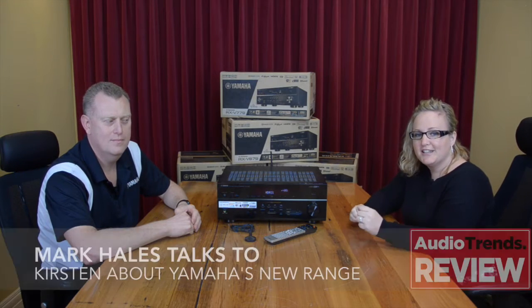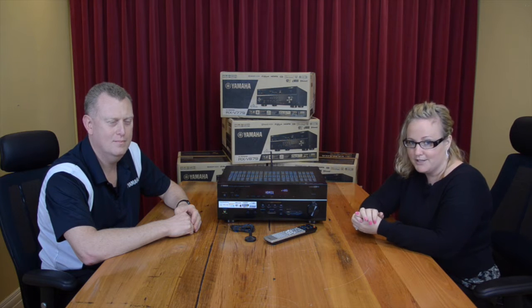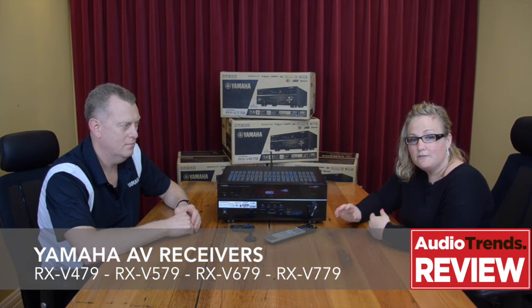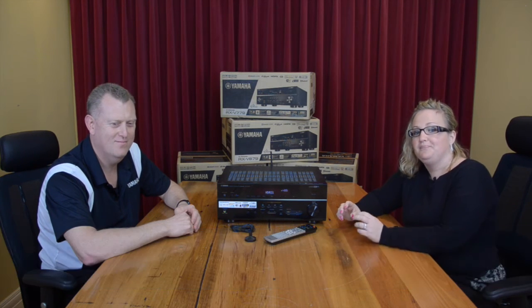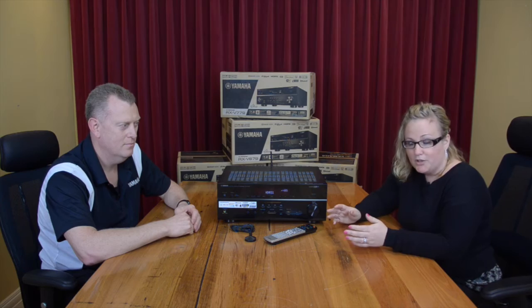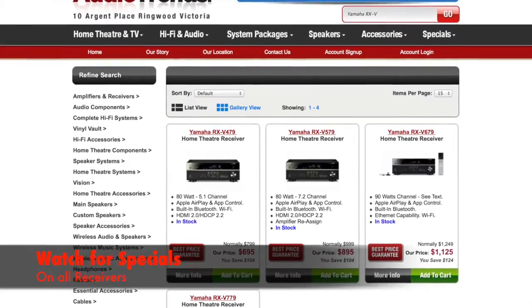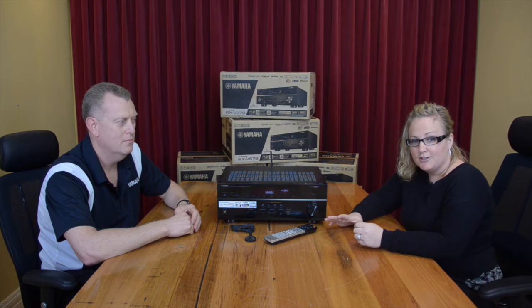Hi and welcome to Audio Trends TV. I'm Kirsten and I'm here today with Mark to talk about the very new and exciting Yamaha 79 series of AV receivers. The range is particularly strong this year and we're going to show you four feature-packed models: the RX-V479, the 579, the 679, and the 779. Prices range between $799 and $1,499 recommended retail. Please keep an eye on our website at audiotrends.com.au for ongoing specials on the range.